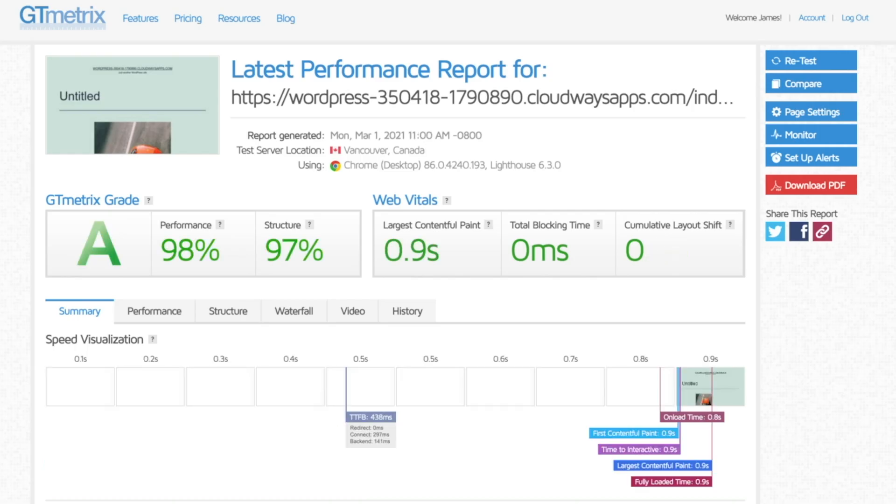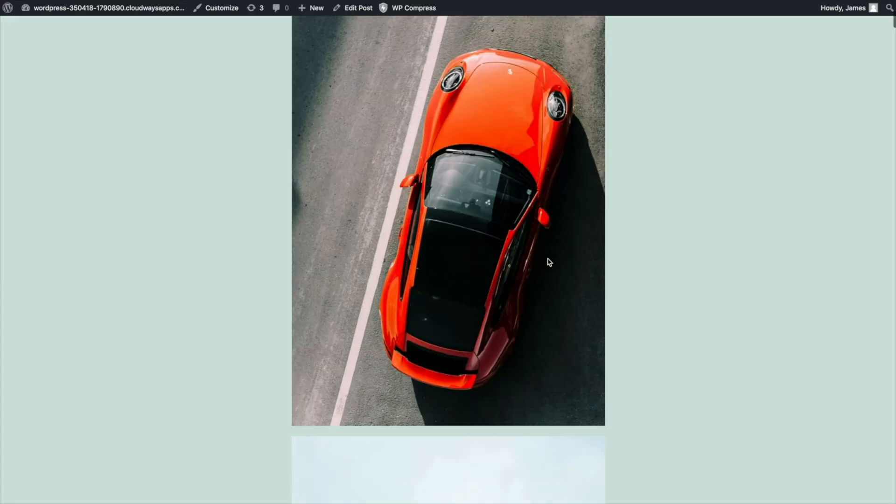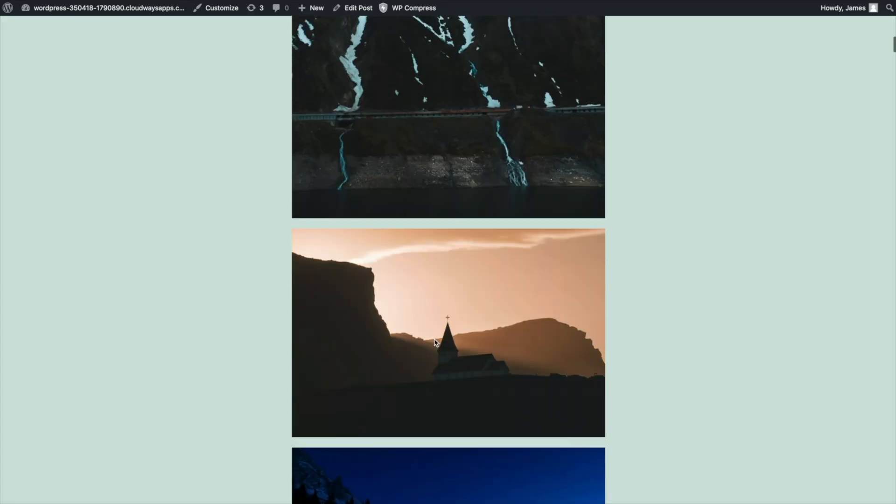All right, let's retest the website. Boom. Now the website is rated an A with a performance score of 98%. The entire page loads in under a second flat and there are no more high-critical errors. And don't worry, this does not come at the expense of your image quality.